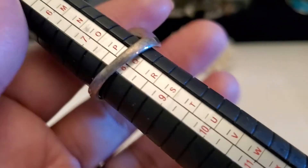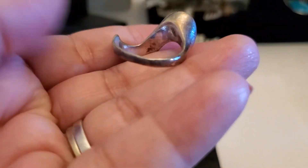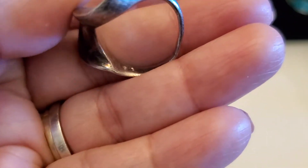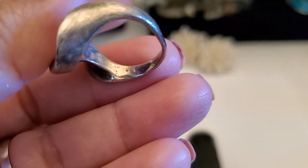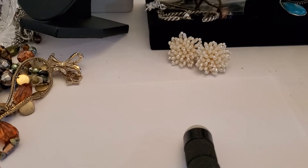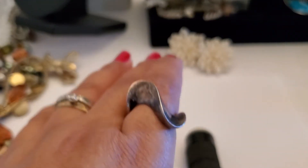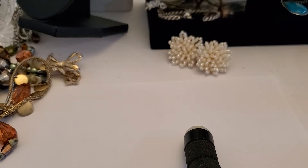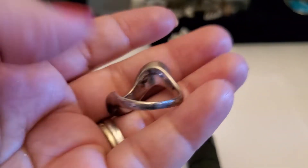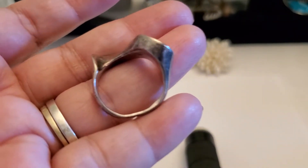This ring is almost sitting at a size eight — seven and three quarter. It does have a little weight to it. There's some kind of writing inside — can't even read it. It's $9.25 weight. If anybody's interested, it'll be $18. I think it's probably 6-gram. Okay, $18.